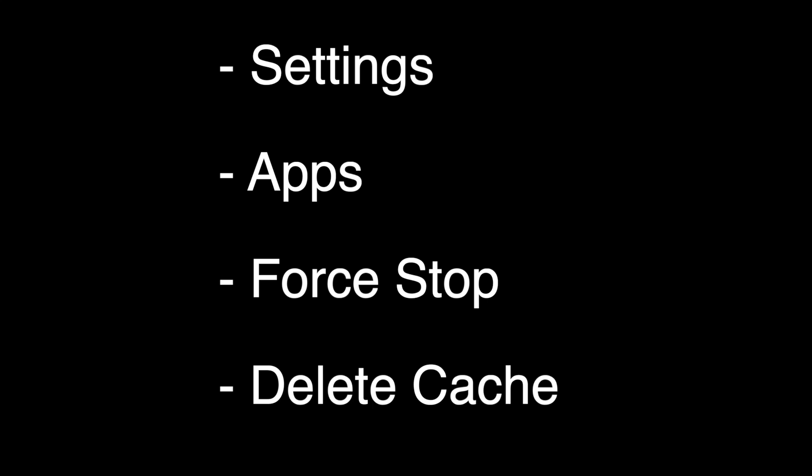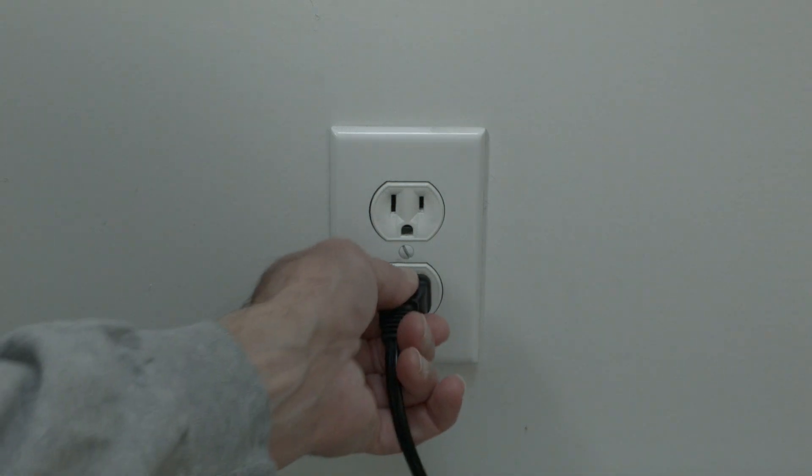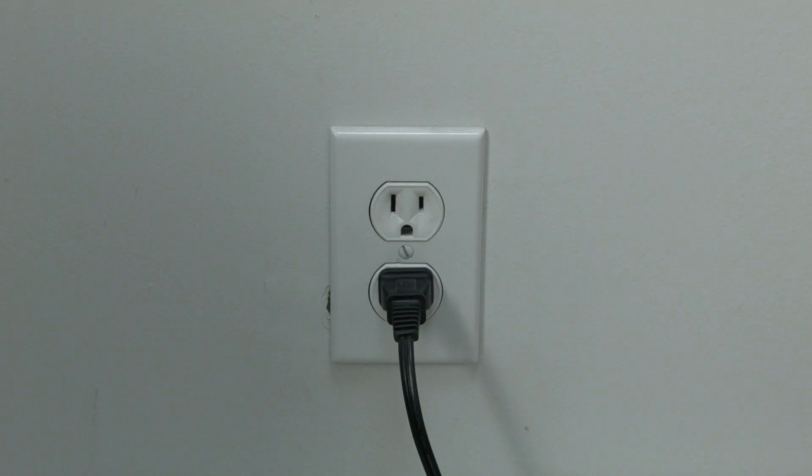If that did not fix your problem, this next step definitely will. I want you to unplug your TV from the wall. Wait about 60 seconds — be patient here. Wait the 60 seconds, and then plug it back in. This will do a soft reset of your TV and should get you going again.